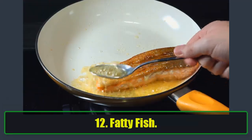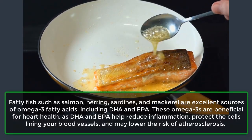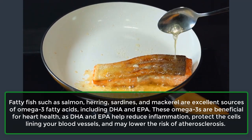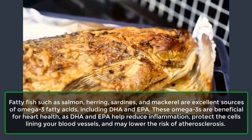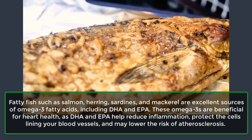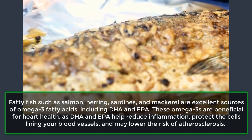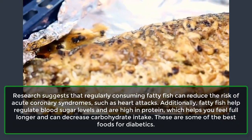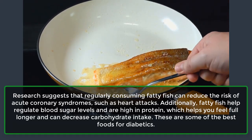12. Fatty Fish. Fatty fish such as salmon, herring, sardines, and mackerel are excellent sources of omega-3 fatty acids, including DHA and EPA. These omega-3s are beneficial for heart health, as DHA and EPA help reduce inflammation, protect the cells lining your blood vessels, and may lower the risk of atherosclerosis. Research suggests that regularly consuming fatty fish can reduce the risk of acute coronary syndromes, such as heart attacks.